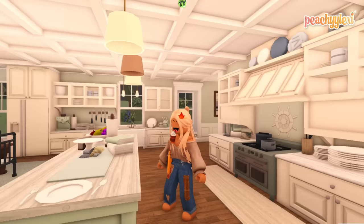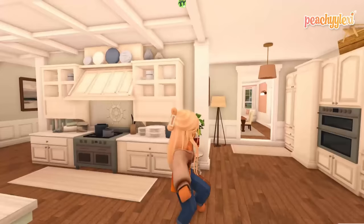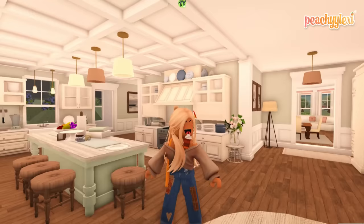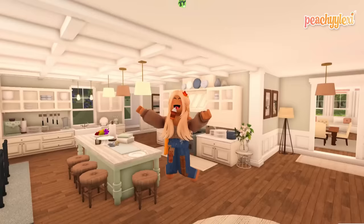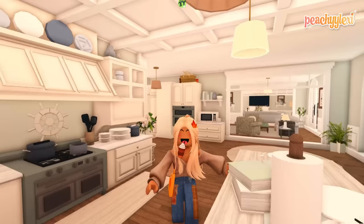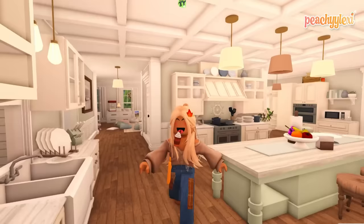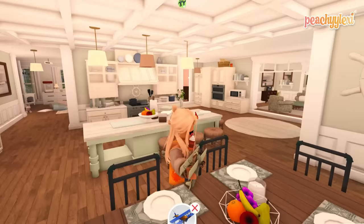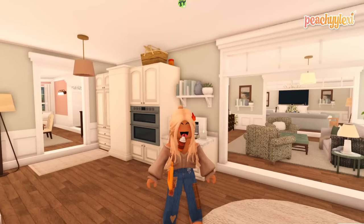Hey peaches, welcome back to the channel! I hope you're having a lovely day. As you can tell by my outfit, it's starting to get into those colder months — it's starting to become autumn and fall, which I'm super excited about because that means we're going to be moving house soon. We were only here for the summer, so be sure to comment down below on a scale from one to ten how excited you are for that.